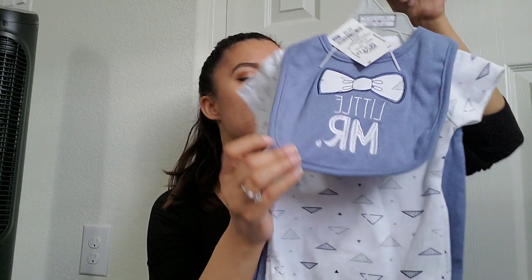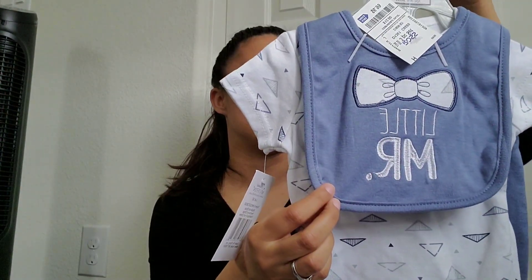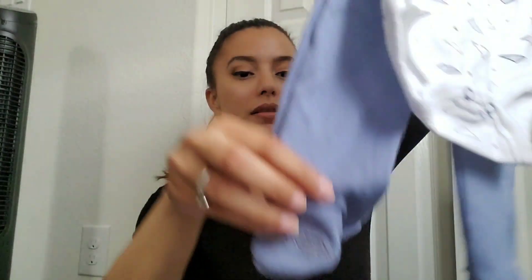Then I got this other outfit — it comes with a bib and has little pants with little mustaches on the feet, and the shirt has little triangles. I thought it was pretty cute. This one is three to six months, so he'll definitely fit into it. He doesn't have anything with 'mister' on it, and I especially call him 'mister' a lot, so I thought it was really adorable.